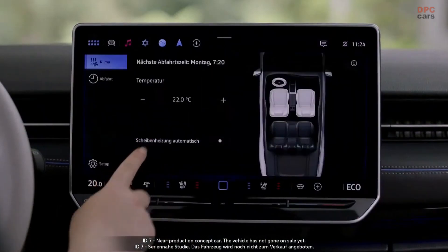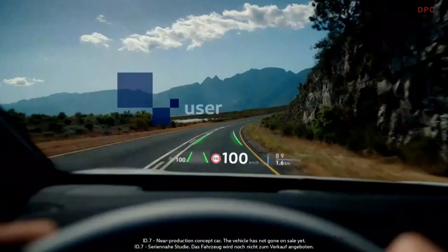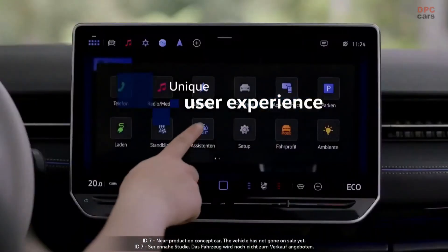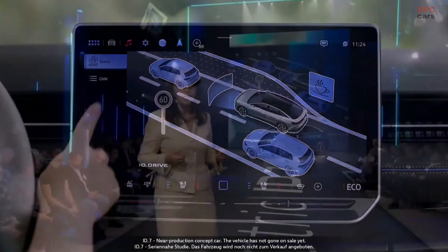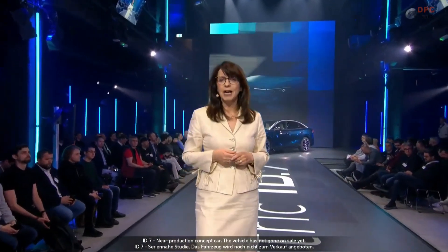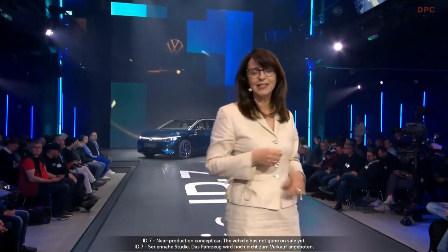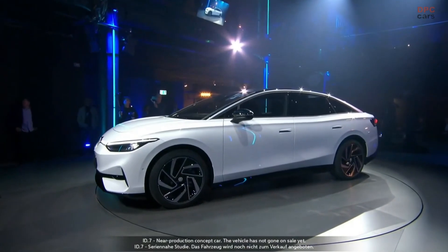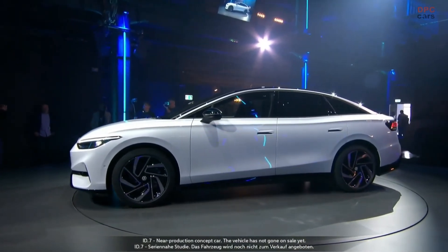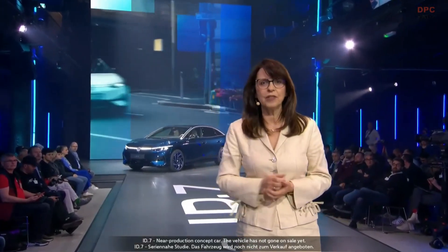You will find the climate control on the first level, always at your fingertips. The ID.7 also offers an augmented reality heads-up display, which comes as standard, our operating concept HMI 1.x including optimized Ida voice control, and refined assistant systems which further increase the user experience.